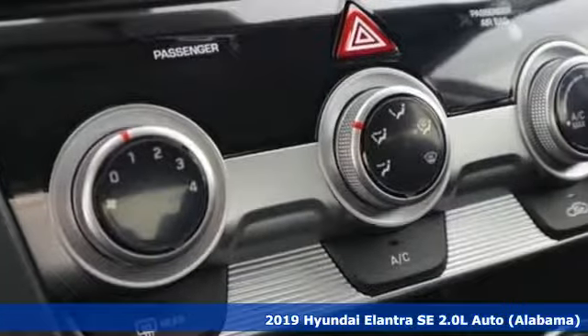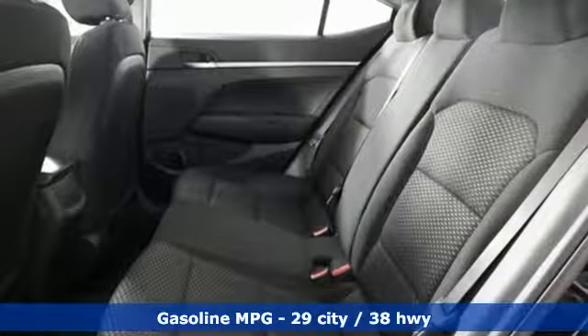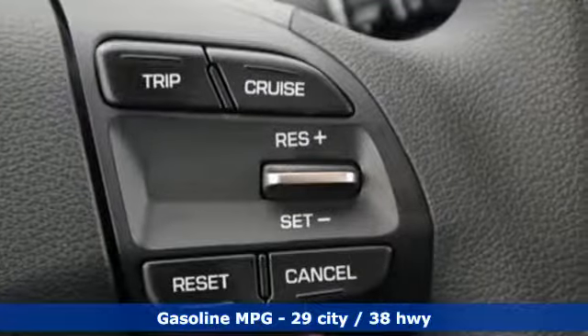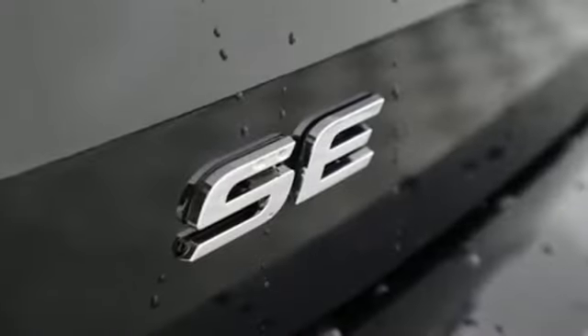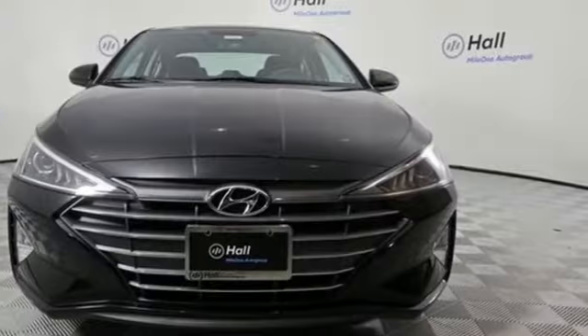It's well equipped with the features you need: streaming audio, wireless phone connectivity, manual tilting steering column, power windows, manual telescoping steering column, automatic transmission, gas pressurized shocks, and an i4 engine.